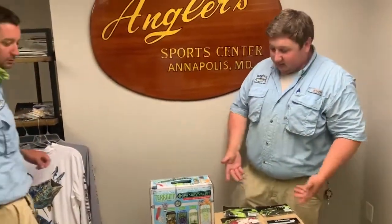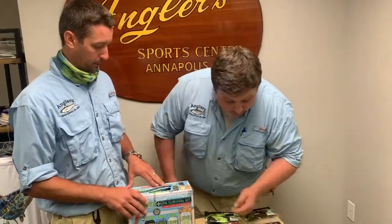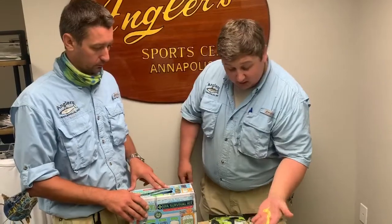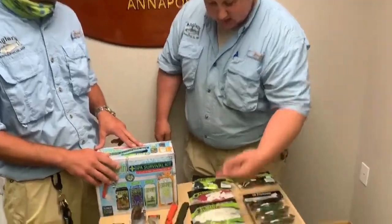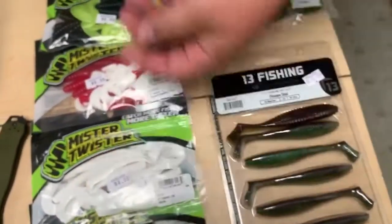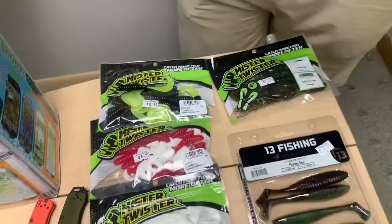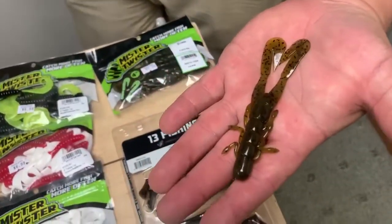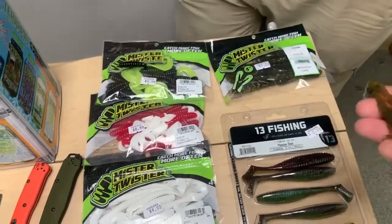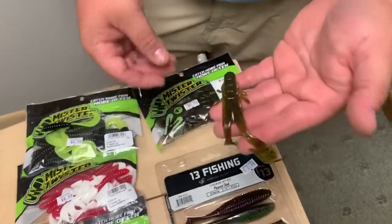Let's go into some Mr. Twister. We have some new plastics — the regular Twister Tail six inch, good for largemouth bass and snakeheads, in a clear chartreuse white. Then some four inch twister tails in black with a chartreuse tail, good for snakehead, and red with a white tail. We also have the green pumpkin Buzz Bug — great for snakehead, largemouth, smallmouth. You can ned rig it, drop shot, put it on a jig — it's going to be great. These have nice little appendages that are going to flap like crazy.